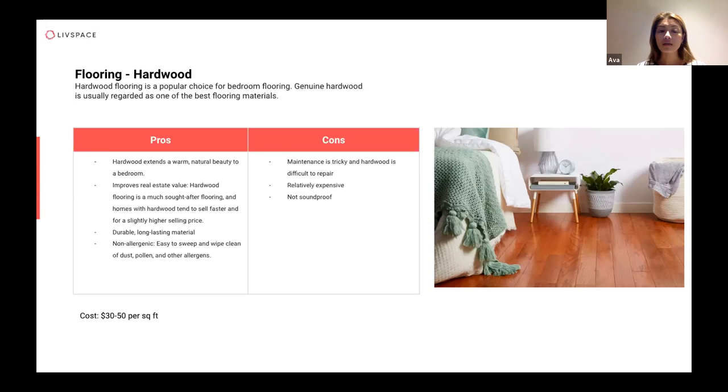The cons of hardwood are that it's a natural material and not very waterproof — you can't have water sitting there for a long time. Near windows or high traffic areas where people walk a lot, you will see the wood is slightly worn down compared to other materials.